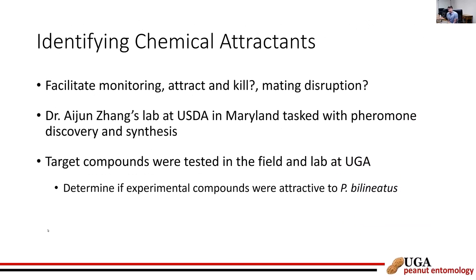Switching gears to chemical attractants — the goal is to find something attractive to the bug to facilitate monitoring and potentially implement an attract-and-kill or mating disruption strategy. Dr. Aijin Zhang at the USDA was tasked with pheromone discovery and synthesis, sending us target compounds to test in the field and lab at UGA, to determine if experimental compounds were attractive to Pangeus bilineatus.